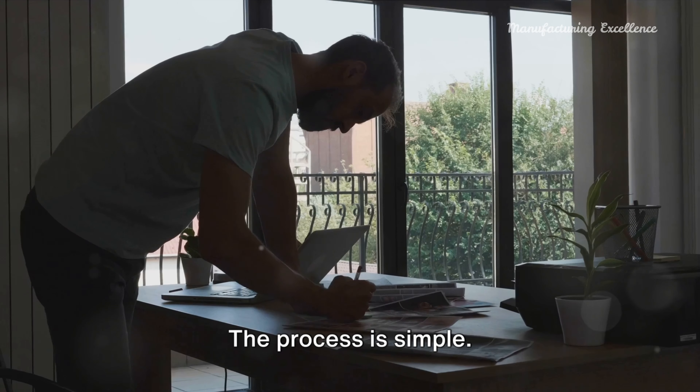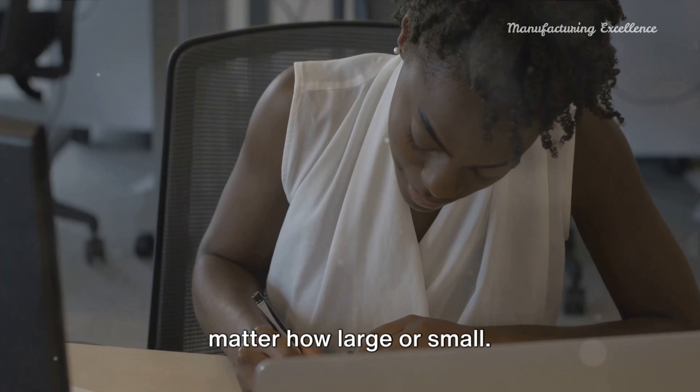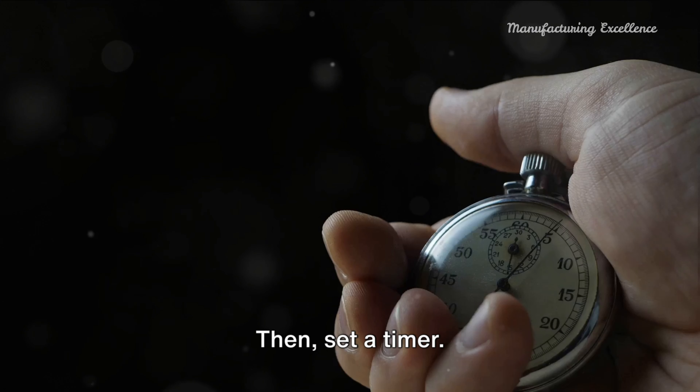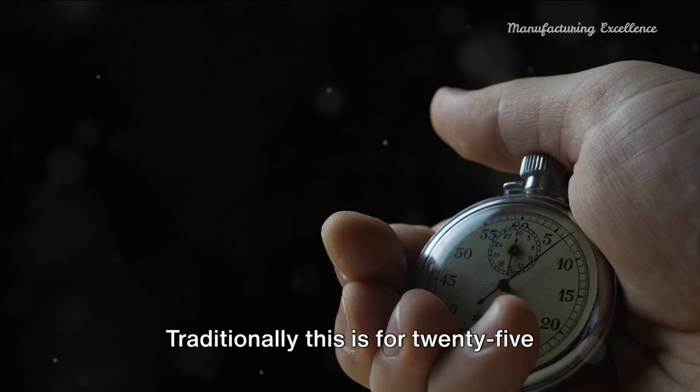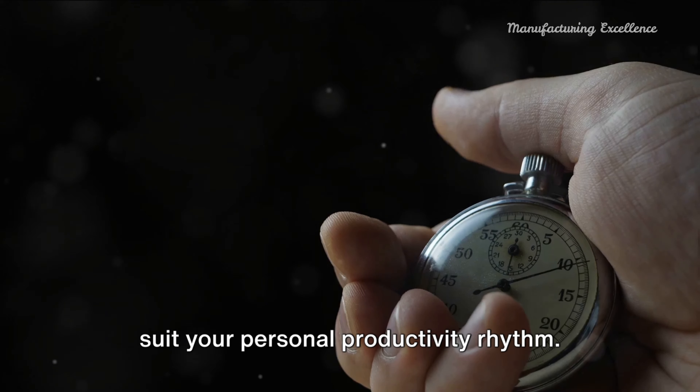The process is simple. Firstly, choose a task — it can be any task you need to tackle, no matter how large or small. Then set a timer. Traditionally this is for 25 minutes, but feel free to adjust this to suit your personal productivity rhythm.